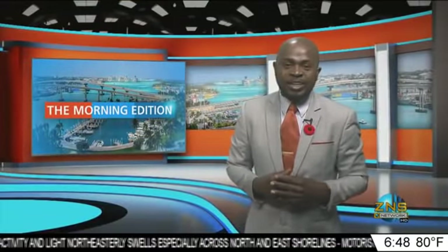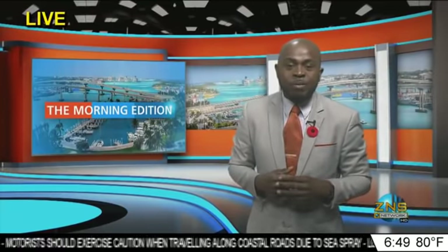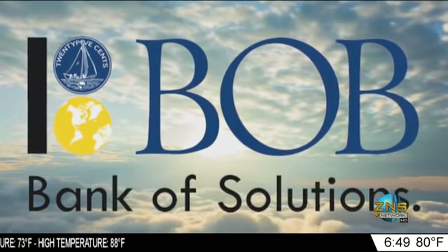Welcome back to the Morning Edition. Even our equipment is looking forward to the weekend — we're having some technical issues but hope to resolve those. Moving forward, we have Chief Meteorologist Mr. Basil Dean giving you your first look at weather. This weather report is sponsored by Bank of the Bahamas — the bank of solutions.